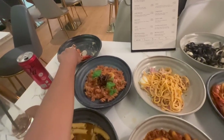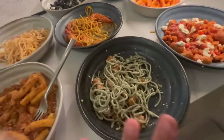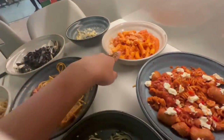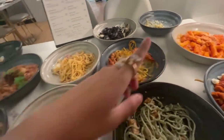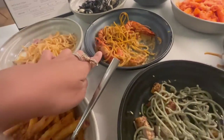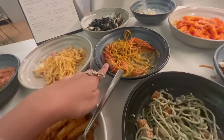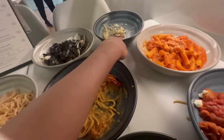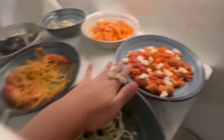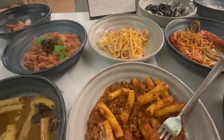Mushroom risotto was absolutely phenomenal. My favorite pasta dish is the garlic chicken noodles. Then the beef bolognese. Then the alla vodka. Then the clam stew. The laksa. The rest is kind of hard for me to tell — and then between these four are my least favorites.